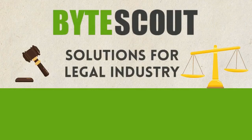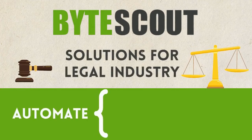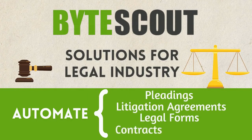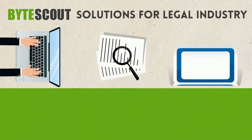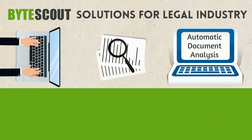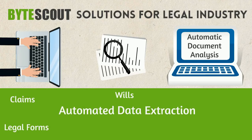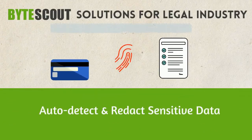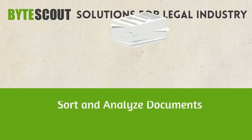ByteScout solutions for the legal industry allow you to automate the processing and analysis of legal documents — pleadings, litigation agreements, legal forms, contracts, and claims. It helps you reduce manual data entry and automate document analysis, replacing manual entry with automated data extraction from claims, legal forms such as wills and testaments, employment contracts, and bills of sale.